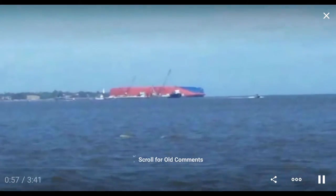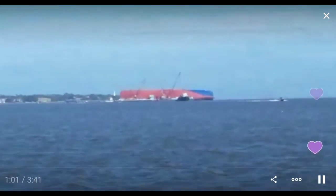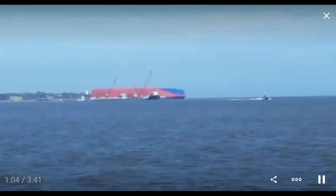I think there were 2,400 cars in there. I suspect that they're a complete loss, and the ship is a complete loss.